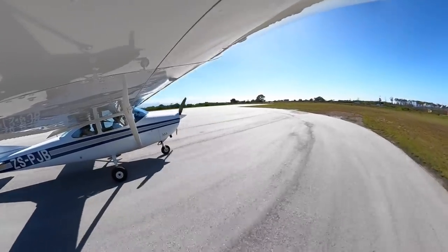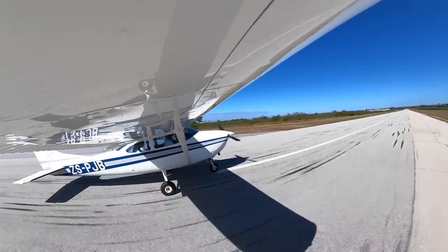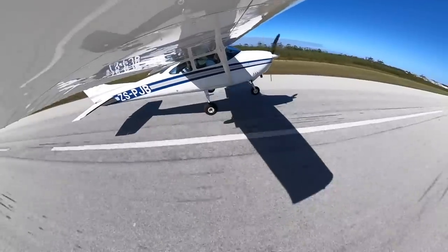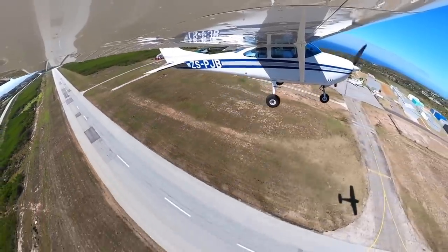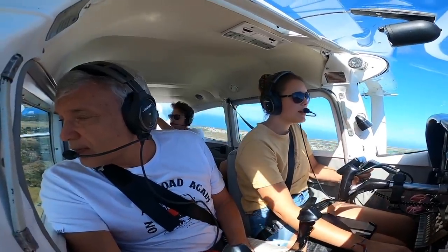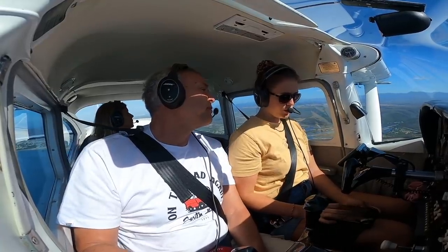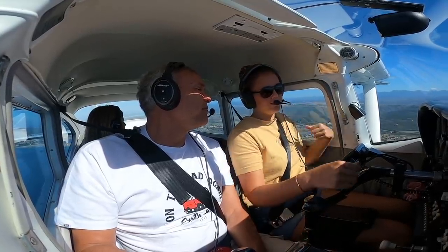Plettenberg Bay traffic, Papa Juliet Bravo lining up runway three zero. Temperatures and pressures in the green, airspeed rising — 60 knots, rotate. Bring the power back to top of green. Papa Juliet Bravo just airborne runway three zero, routing eastwards, climbing 1,500 feet. We just left the George East special rules area and now switching from 124.8 to Cape Town Information on 127.75.